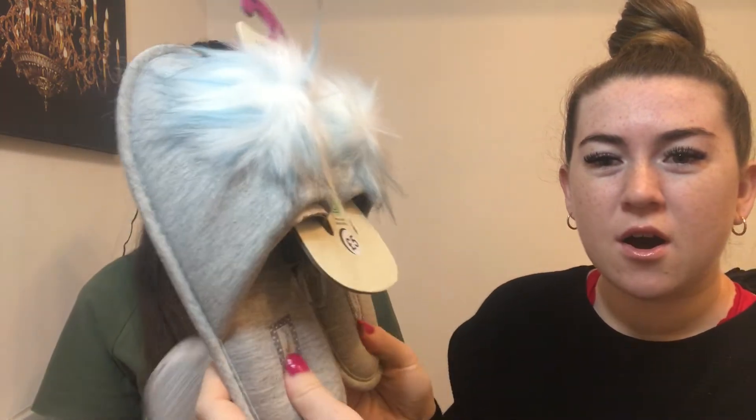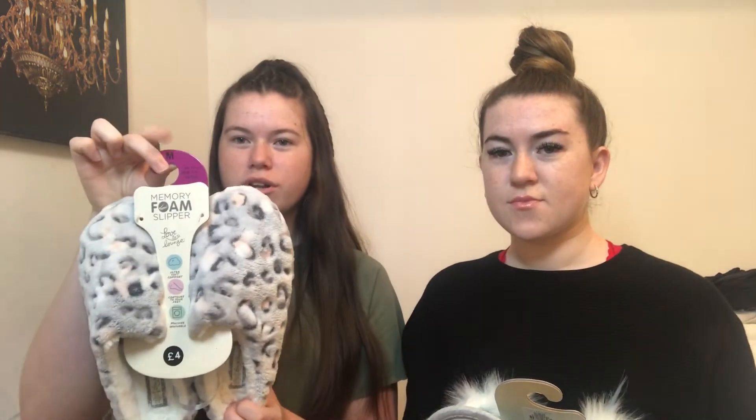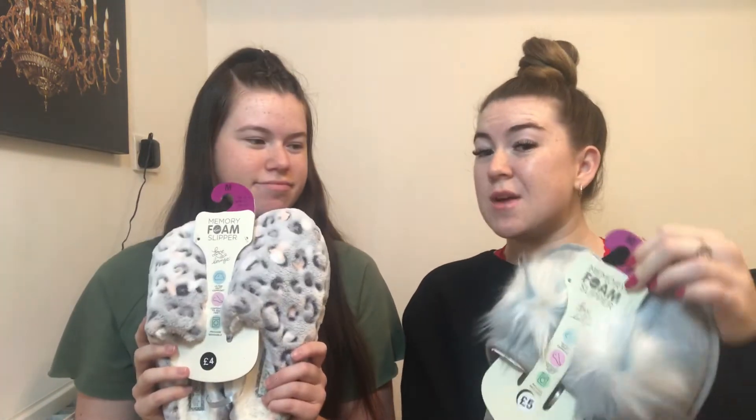So let's get into the little bits we got from Primark. We don't really wear slippers but it's getting to that season so why not. We got some slippers — Carly's ones are memory foam, so squishy and soft. Mine are just slip-on ones, also soft. These ones are only four pounds, those were five pounds, both in size medium, which is a five to six. Mine are just grey with a little pom-pom, hers are leopard print.